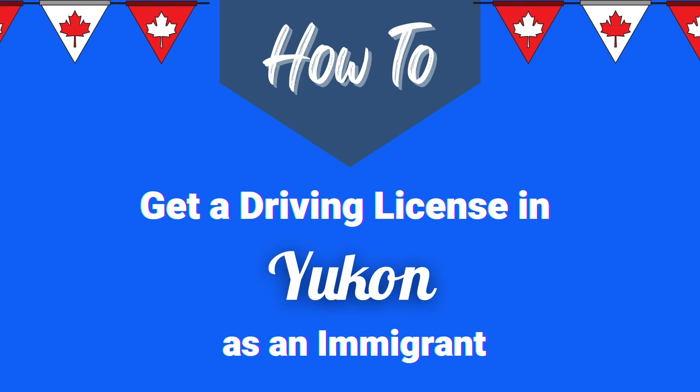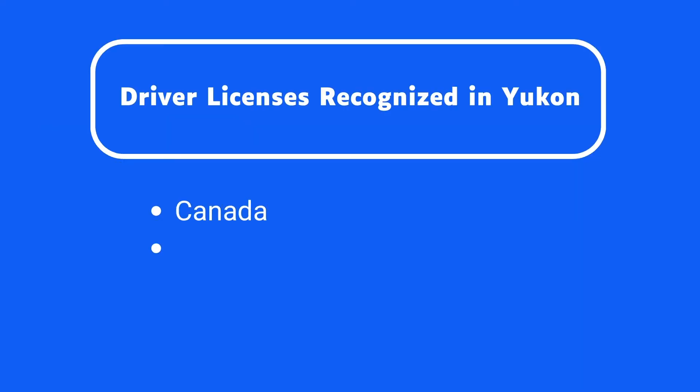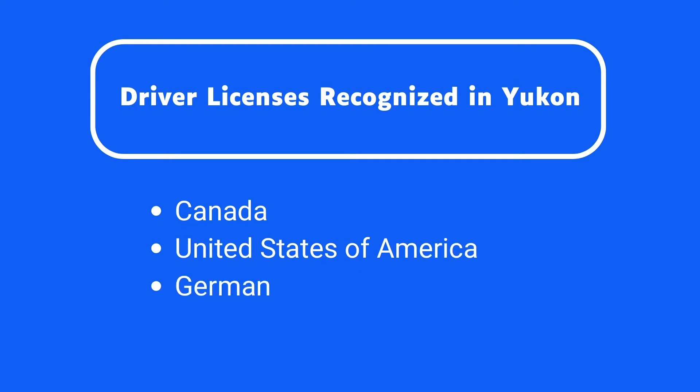Moving to Yukon, you must transfer your current driver's license to a Yukon driver's license. You must switch your license within this period. If you have a valid driver's license from one of the following places, you can apply for a Yukon driver's license.